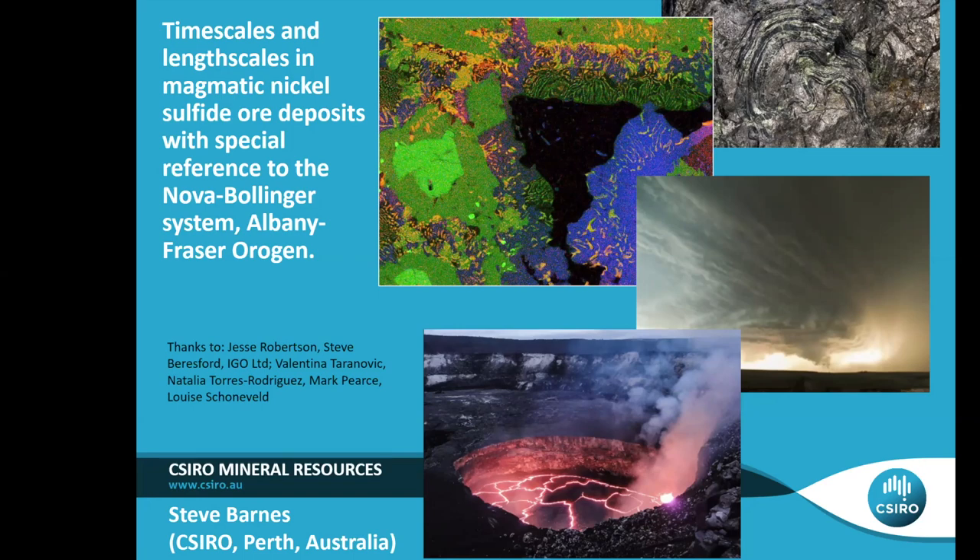Just in passing, a couple of weeks ago we had a new greenfields nickel discovery in Western Australia which we're very excited about. It's less than 100 kilometers away from Perth. It's called Julimar — a complete greenfields discovery. It's early days yet, so we don't know what it's going to turn into, but it's pretty exciting to think that we're still finding these things in places that people have been walking over and driving past for many, many years.